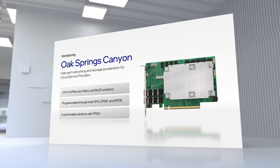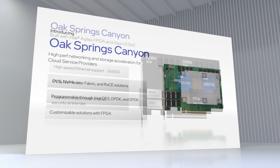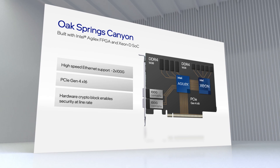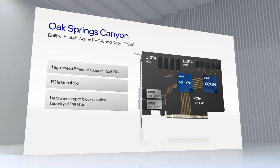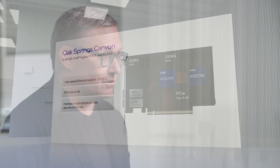Oak Springs Canyon is an FPGA-based IPU that uses Intel's Agilex FPGA together with the Xeon D system-on-a-chip. Agilex is the industry's leading FPGA in power, efficiency, and performance, working in concert with Xeon-based servers to provide the performance necessary to offload 2x100 gig workloads and a rich software ecosystem optimized around x86. Oak Springs Canyon leverages the Intel Open FPGA Stack, a scalable, source-accessible software and hardware infrastructure stack. It is aligned with the needs for the next wave of CSP deployments at 100 gig, and features a hardened crypto block that allows you to secure all infrastructure traffic, storage, and networking at line-rate performance.